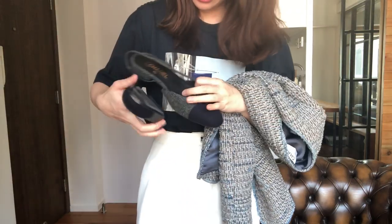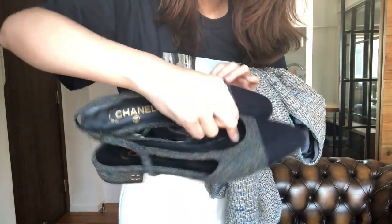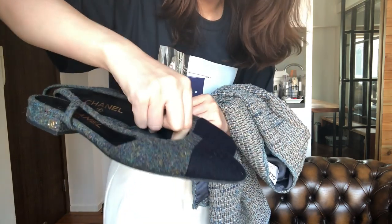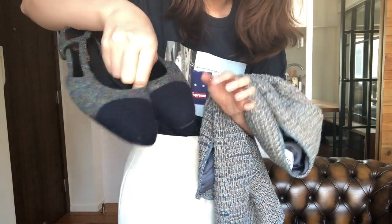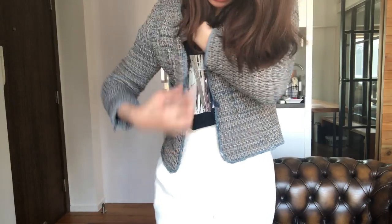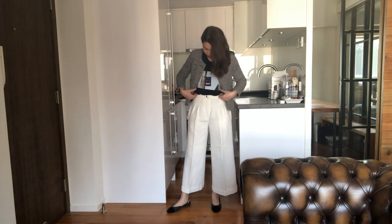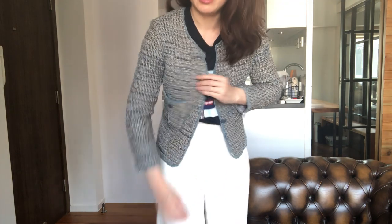I'm going to pair this outfit with these Chanel slingback flats. The jacket is gray wool with a little bit of blue — this part is blue. The pants give the outfit a dressy vibe, that's why I decided to wear the Chanel slingback flats. And this jacket is a size 38 but it's really tight.